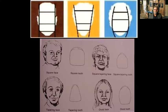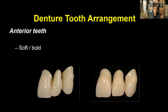When setting up the denture tooth arrangement, we don't want a softer arrangement — we want a bolder arrangement, with a prominent cuspid. Sometimes patients just want to follow the guidelines of their previous teeth, and that's what we would do.